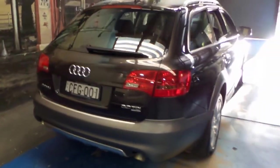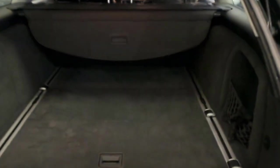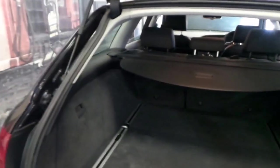It's got parking sensors. The 3 litre turbo diesel engine is a great motor — it's also in the Q7 and the A8. The rear blind is here, the back seats fold down, and it's got a full-size alloy spare.